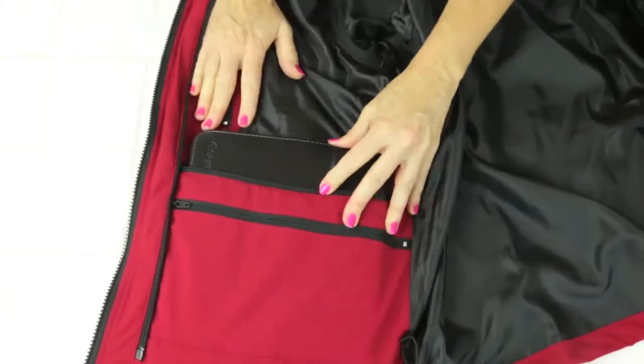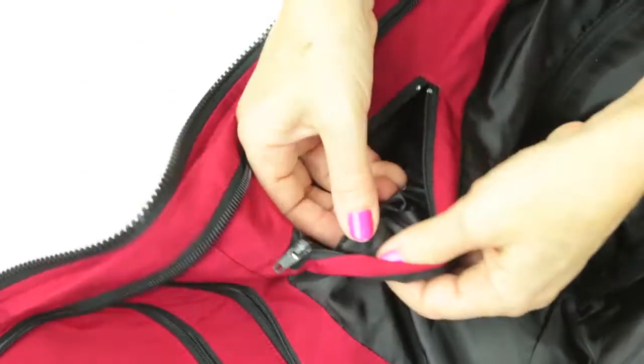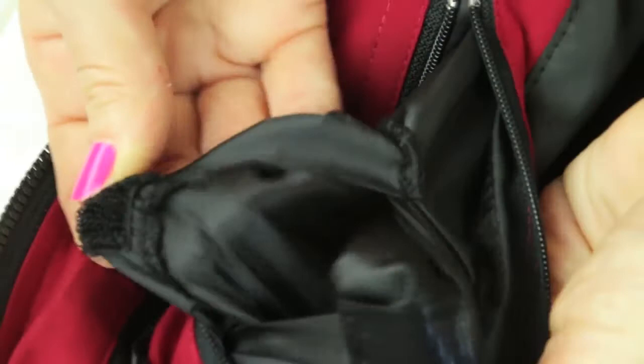There are two pockets for an iPad or books. There are two other hidden pockets that keep valuables, and there's even Velcro in them so you can separate what's in that pocket.